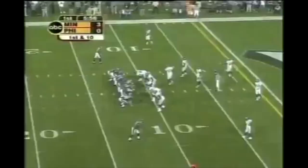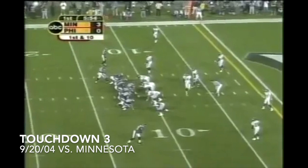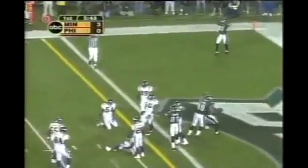First and ten. They split Westbrook wide to the left — there he is at the top of the screen — nobody in the backfield. McNabb goes over the middle and underneath, and it's caught by L.J. Smith, the tight end. Touchdown.